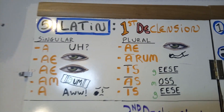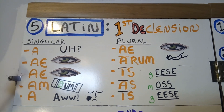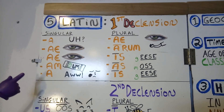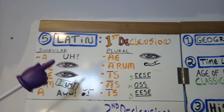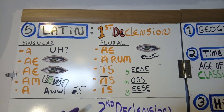A memory tool I try to use for Latin as we go through it again the second time around: for first declensions, the first letter of the alphabet is A, and the letter A makes the sound 'uh.' Singular first declensions: I am es-a-sies. Plural first declensions: I am es-a-sies.